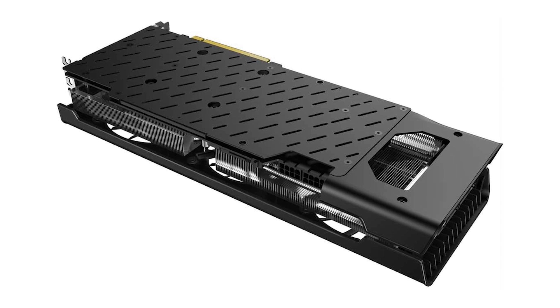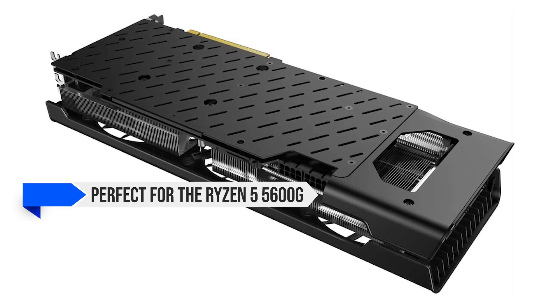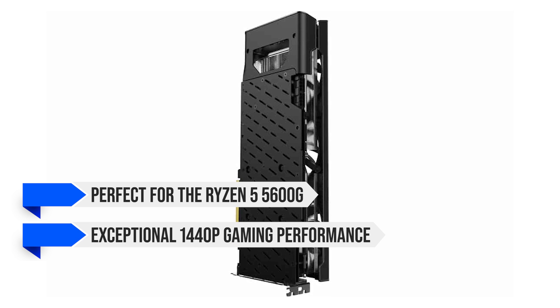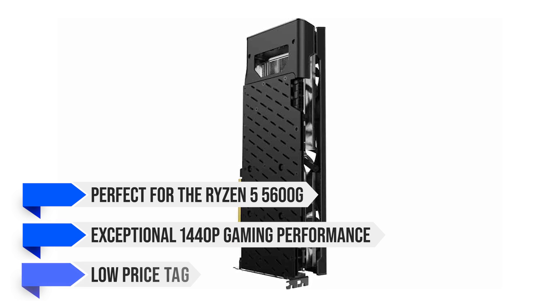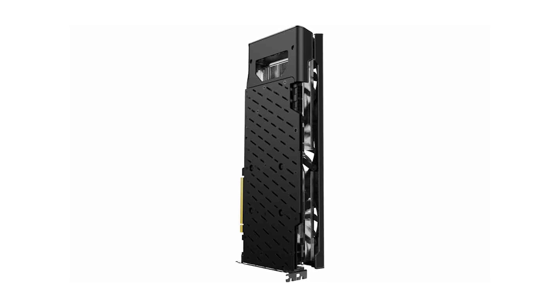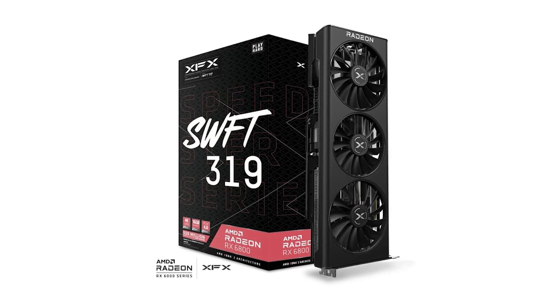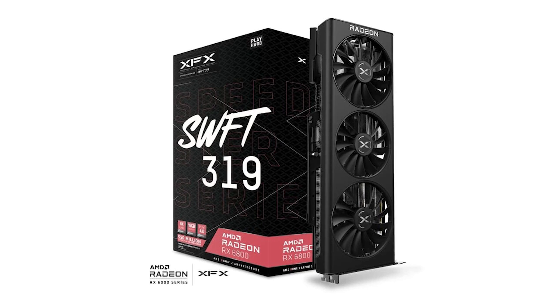In conclusion, the RX 6800 is perfect for the Ryzen 5 5600G thanks to its exceptional 1440p gaming performance and low price tag. It should serve anyone well given its 16GB VRAM buffer and can deliver similar gaming performance as the Xbox Series X in any title.